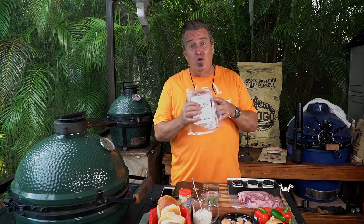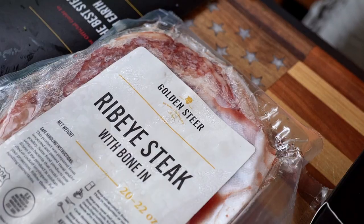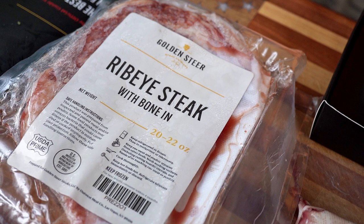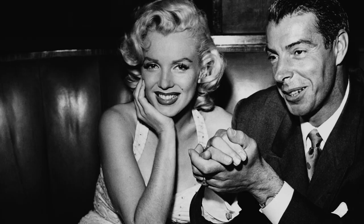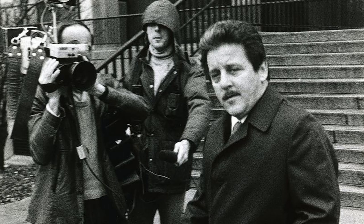This week we got super lucky — we got sent some beautiful prime ribeyes from Golden Steer. Now Golden Steer is one of the oldest and most iconic steakhouses in all of Las Vegas. They originally gained notoriety from famous and infamous patrons that frequented the steakhouse: Marilyn Monroe, Frank Sinatra, and Tony the Ant Spilotro.